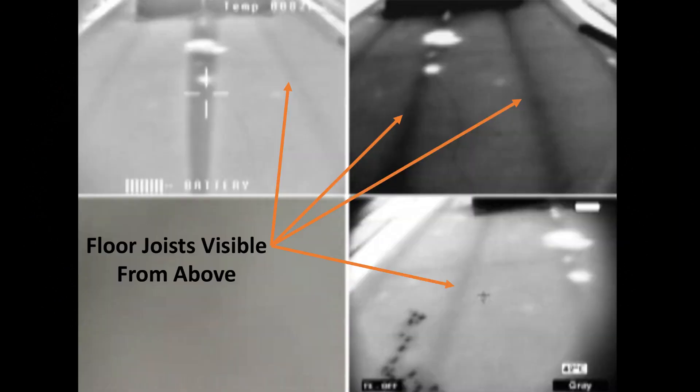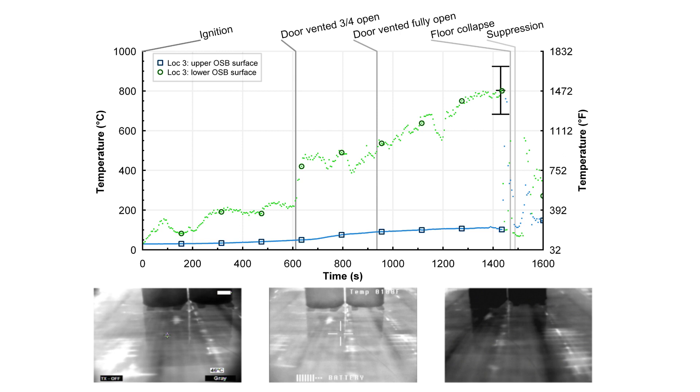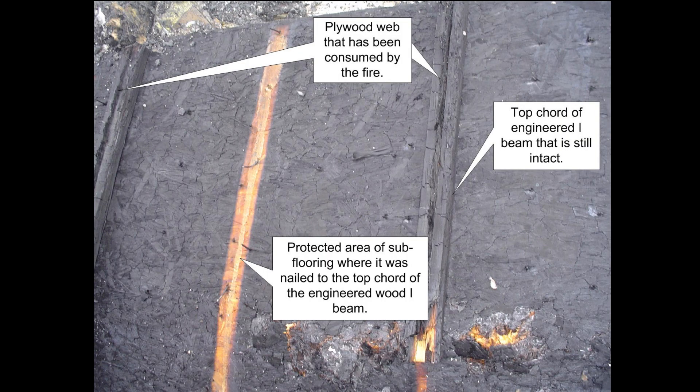In some situations, based on the floor construction, the joists may become visible through the thermal imager after being exposed to heat for an extended duration. The top surface temperature of the floor assembly may still be low, even with these visual cues. Stop and revisit conditions seen during your size up and attempt to determine if the fire is below you before advancing.